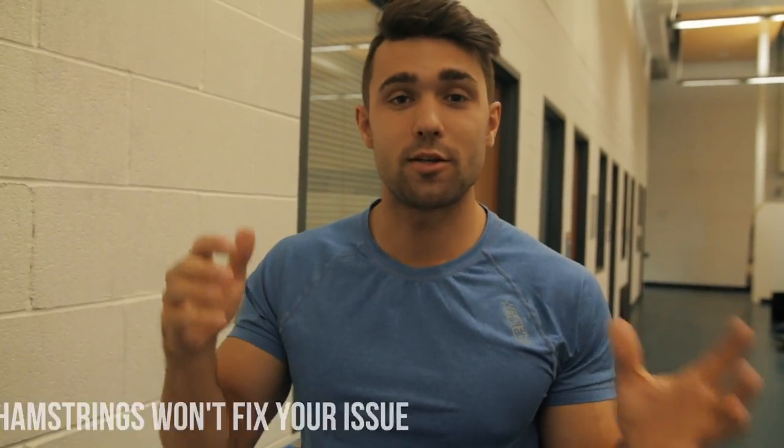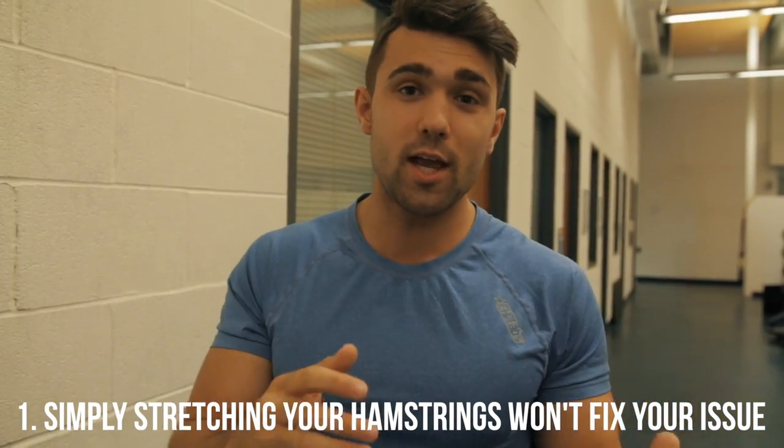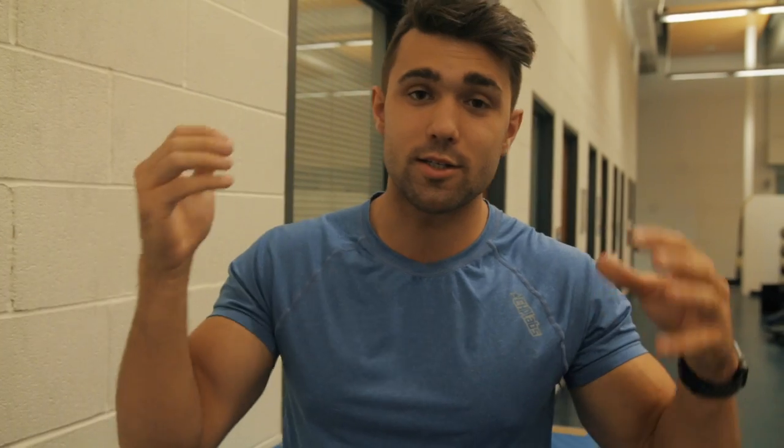We're going to show you how to fix this in five easy steps. First and foremost, the common misconception is that stretching alone fixes it. If you have tight hamstrings, the obvious solution seems to be just stretch them out — but unfortunately that isn't the case. The reason your hamstrings are being contracted is because of the pelvic position. Simply stretching your hamstring isn't going to free it up completely. It takes a full combination of muscles working together to fix it back to its proper state.